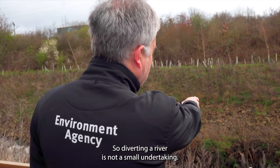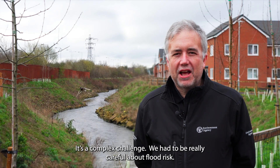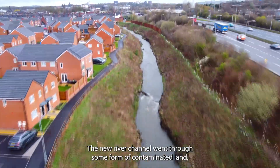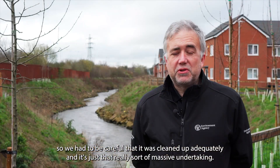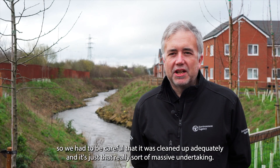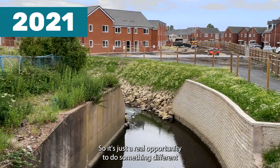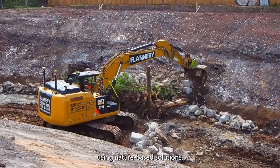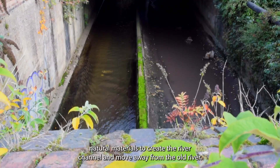Diverting a river is not a small undertaking — it's a complex challenge. We have to be really careful about flood risk. The new river channel went through some former contaminated land, so we had to ensure that was cleaned up adequately. But it is the right thing to do for the river and for its ecology. It's a real opportunity to do something different, using nature-based solutions and natural materials to create the river channel and move away from the old river.